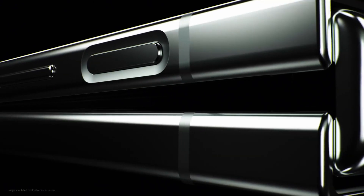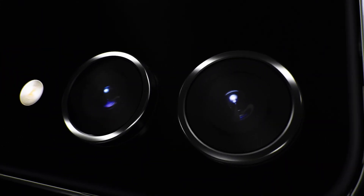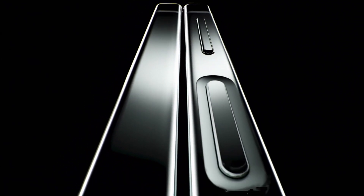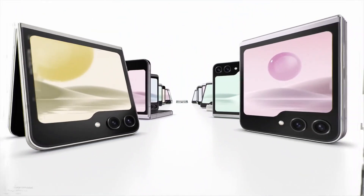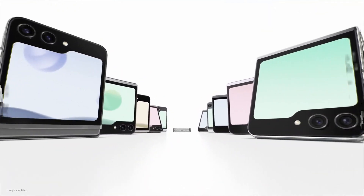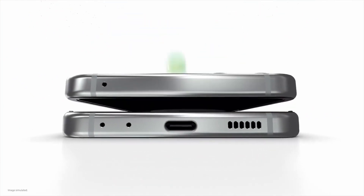Number seven: The Galaxy Z Flip 5 is a follow-up to the most popular foldable phone in the business and a more futuristic, pocket-friendly alternative to today's best smartphones. Compared to the Galaxy Z Flip 4, the new iteration has a more refined design with an upgraded hinge, a larger external display, a beefier chip, and a superior camera. Dubbed Flex Window, the big external display brings more interactive widgets and a whole new set of elaborate customization options.